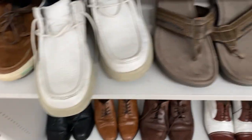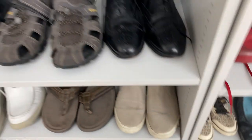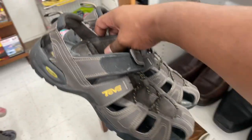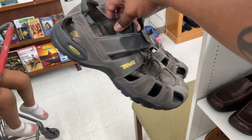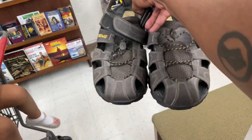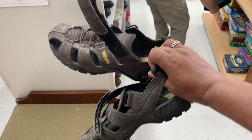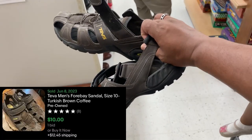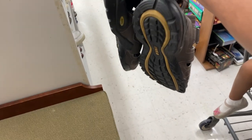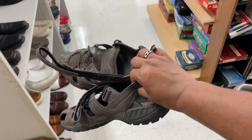Looking at these shoes — nothing in particular. These Tethers, might get these for personal. The Dashes — dad shoes vibes. I checked the comps on these and they're only like ten bucks. On the resale market, if they were a little more expensive I'd get them, but I'm gonna pass.